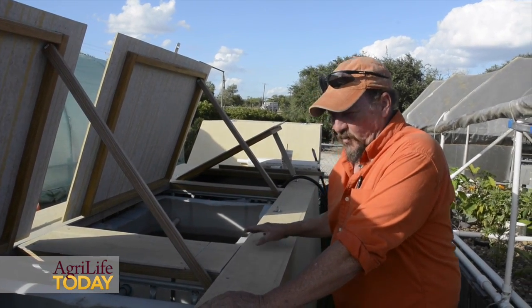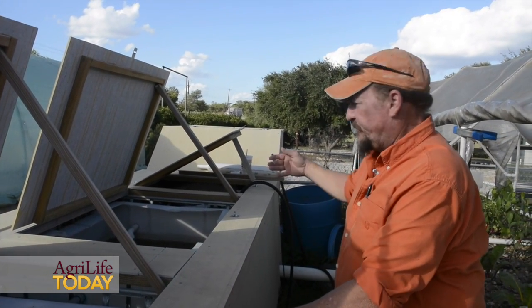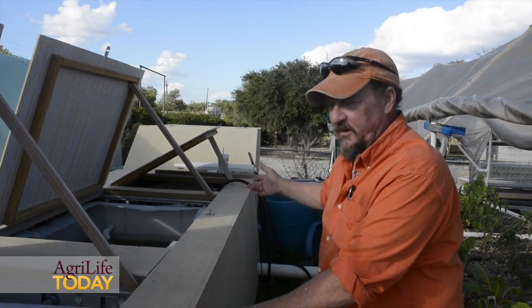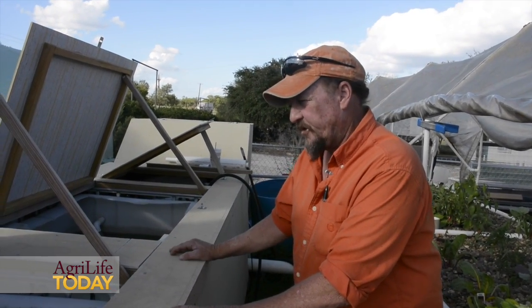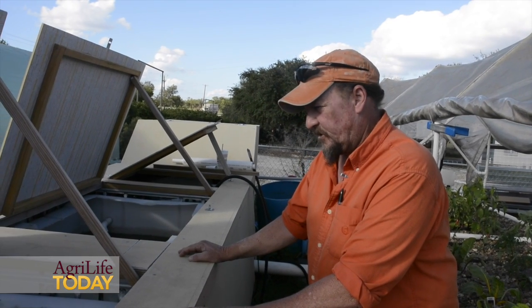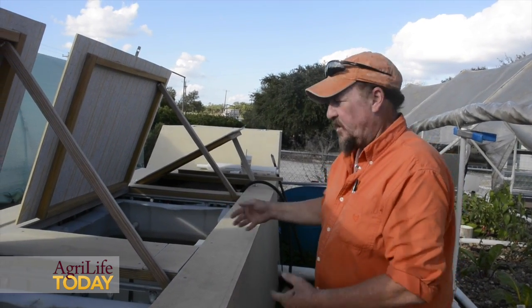About a thousand gallons of water flows through these three IBCs, then through a filtration system — a swirl filter and a basic sump to pump the water back up into the system. We breed fish in one, raise fry in another, and sell out of another — that's basically how it works.